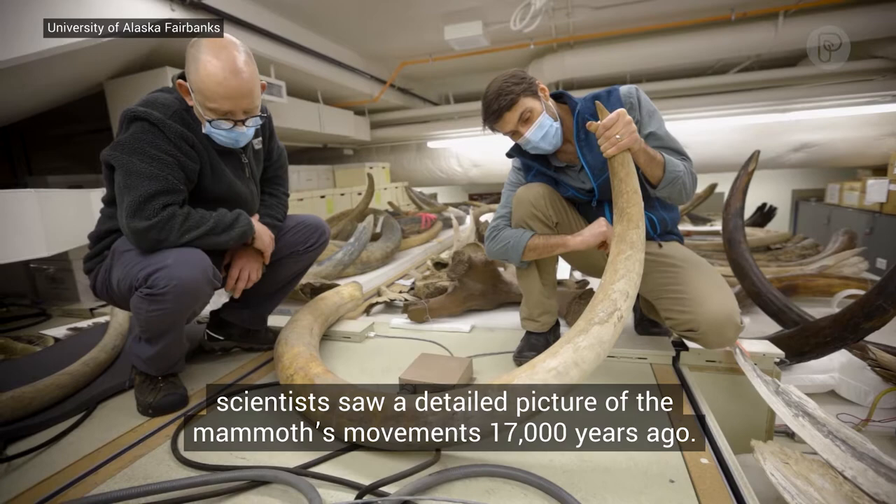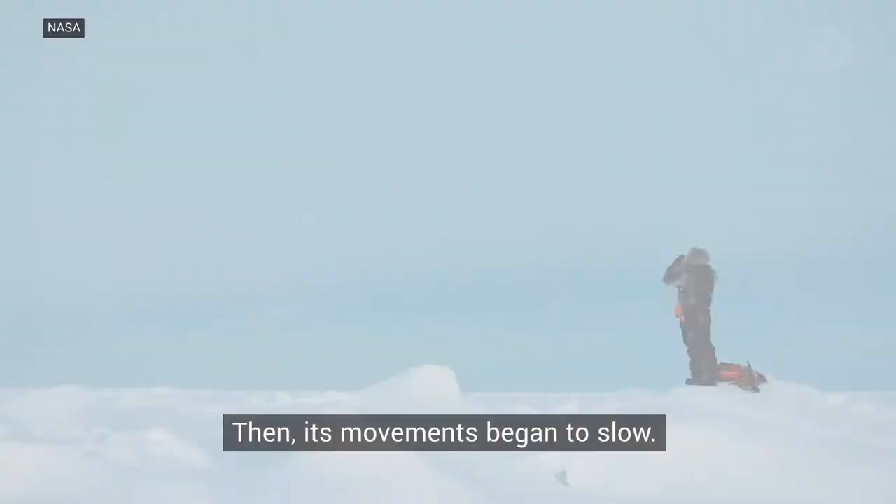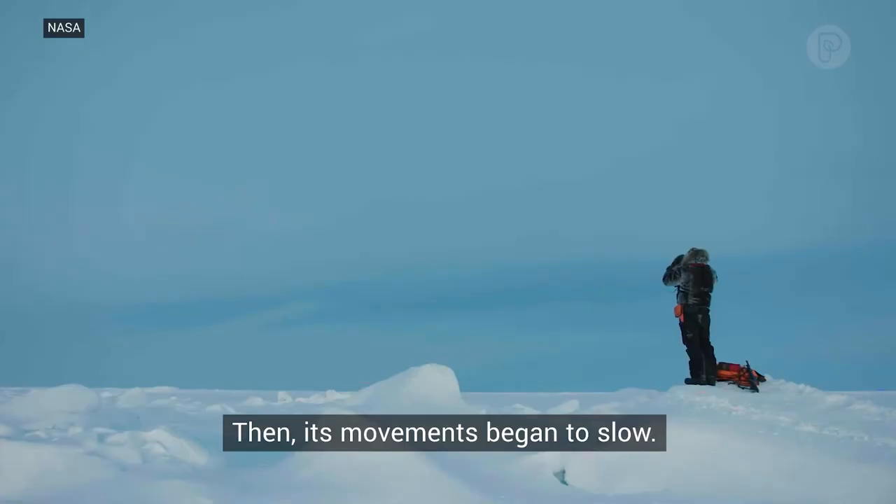Over the course of 28 years, this woolly mammoth covered enough ground to almost circle the globe twice. Then its movements began to slow.